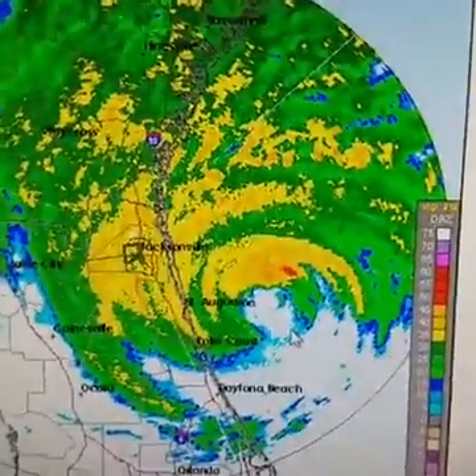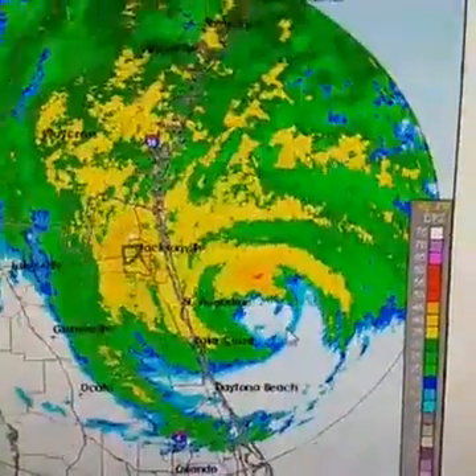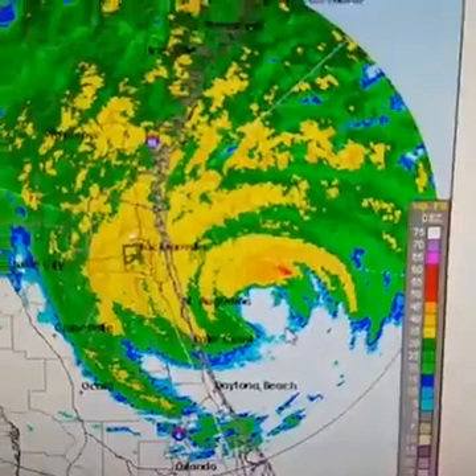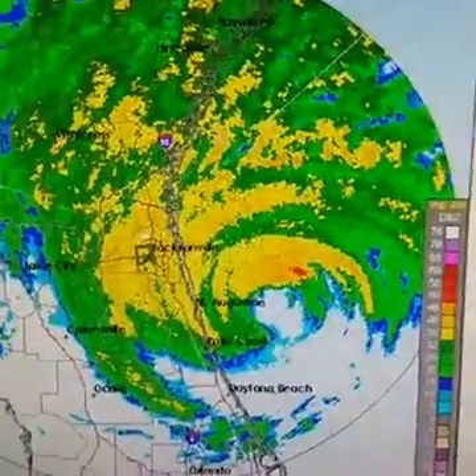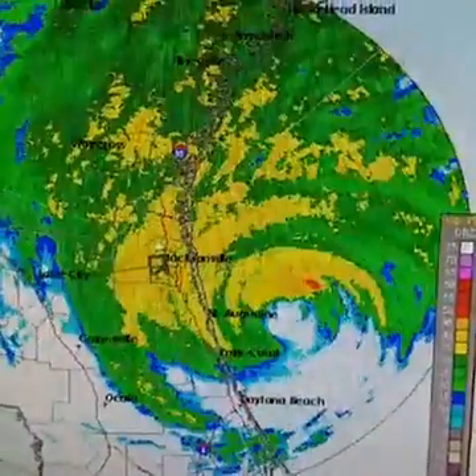I'm not suggesting at all that this is post-tropical by any means. It is a tropical system, no doubt. But what happens is the wind field and the rain field winds up shifting and expanding on the west side.